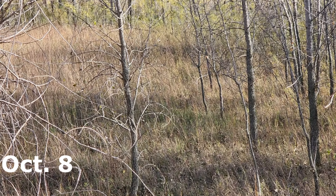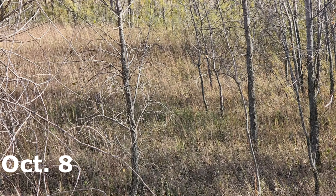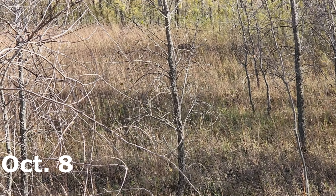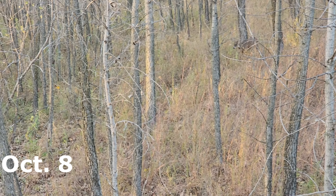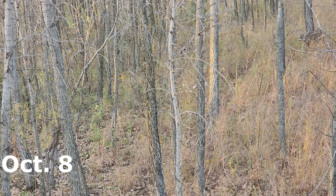My next hunt here is another morning hunt. This is the first critter I saw — he comes in right underneath my tree. He came out of the bedding area where I thought deer were coming, just making lots of noise. Then I almost got attacked by these chickadees — they came right up to my face. I could have reached out and grabbed them, but I did see a handful of deer that morning.